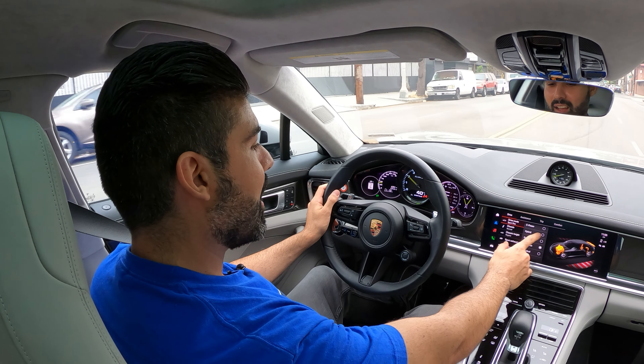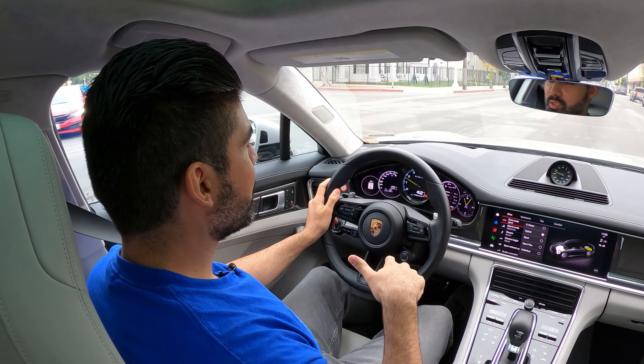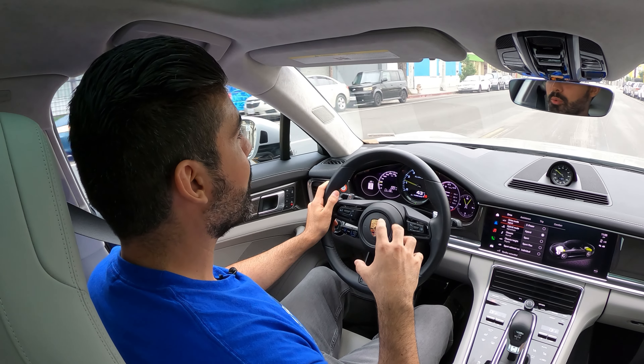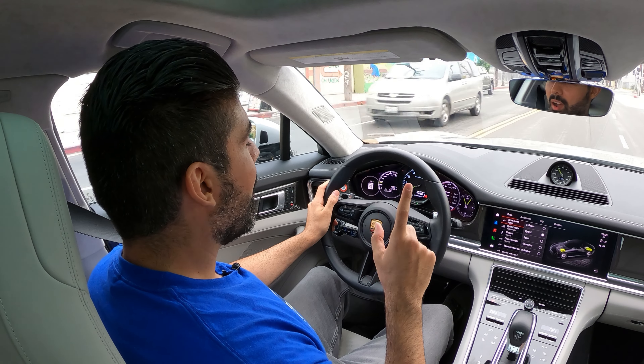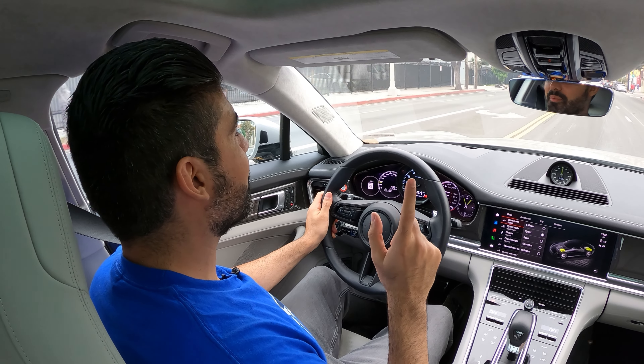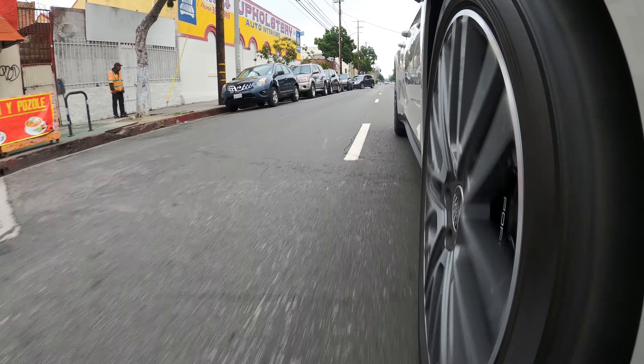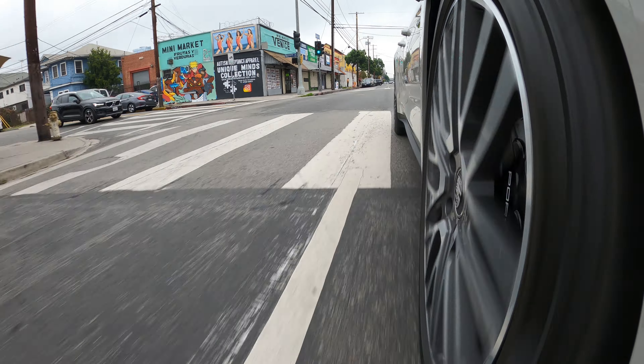The carbon ceramic brakes are absolutely wonderful for a car with this much weight and power, but I will say the brake pedal is a little grabbier here in the Panamera compared to other Porsche sports cars — it requires a little more effort. Still, once you're in them these brakes absolutely stop this car and are wonderful given the power and size.